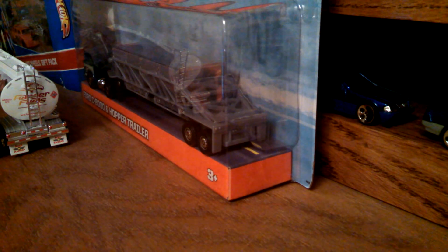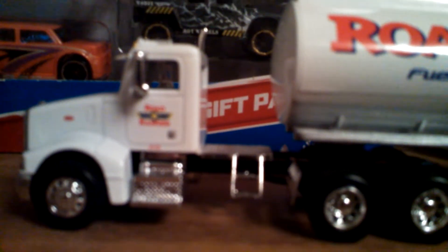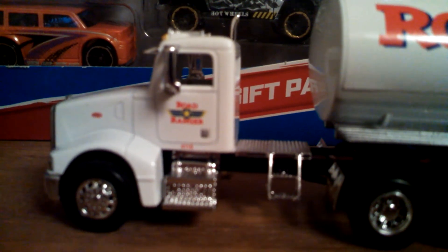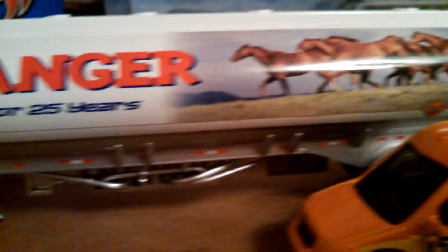Let's get to it. I'm going to pick up the camera so if it's a little shaky I'm sorry. In a Road Ranger truck stop in Illinois, I found this. This is really cool — it's a 1/64th true scale Peterbilt tank truck.